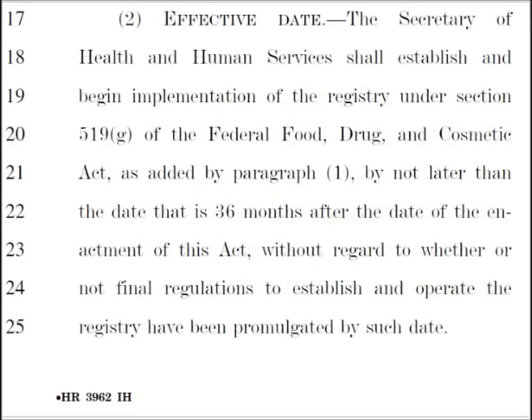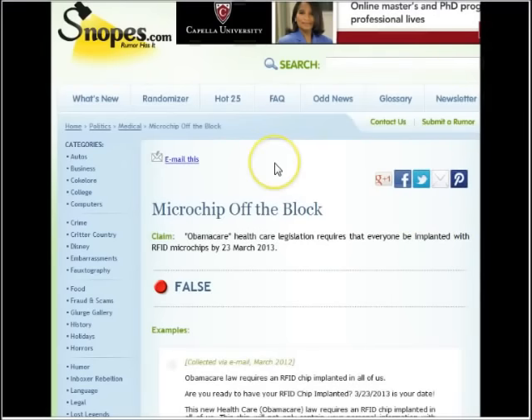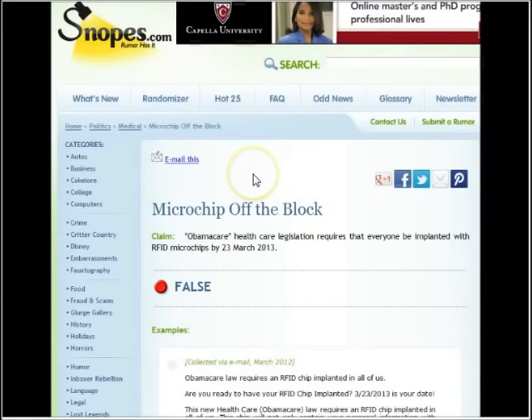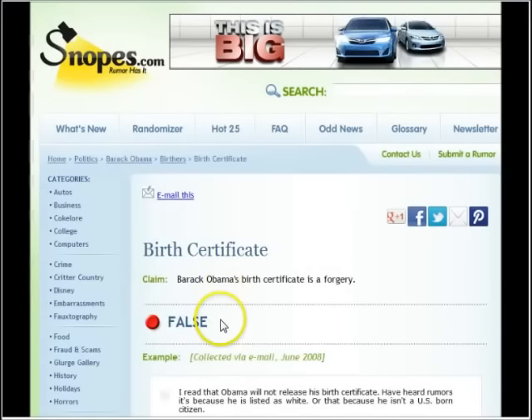Some people will go to Snopes and look this up, and Snopes says it's all fake. Now, HR 3200 was shot down — that's the one that had this wording in it — but it was shot down, and Snopes hasn't updated either. Snopes isn't that reliable because Snopes says Obama's birth certificate is real, and we all know that is the fakest thing I've ever seen in my life.